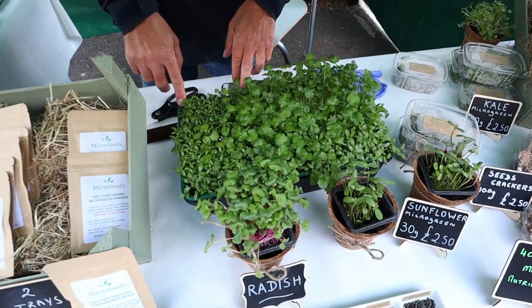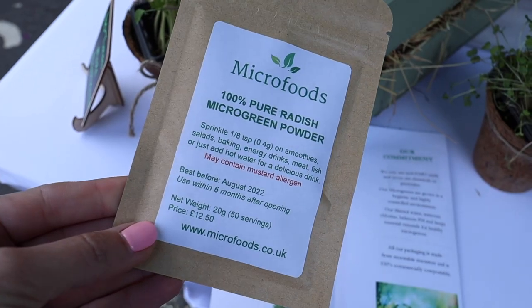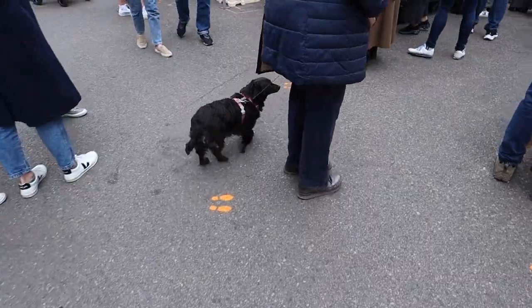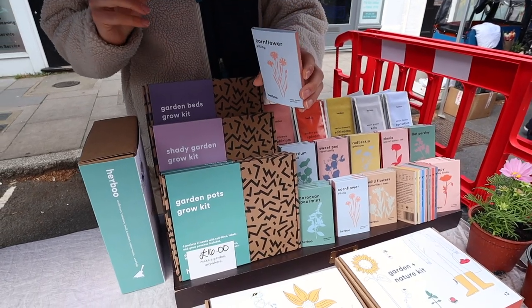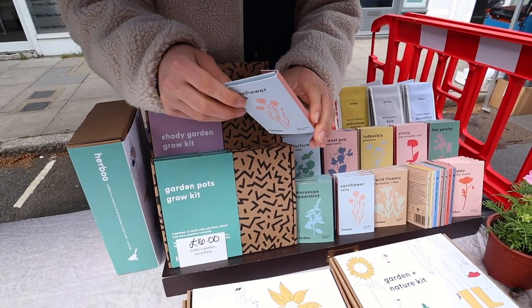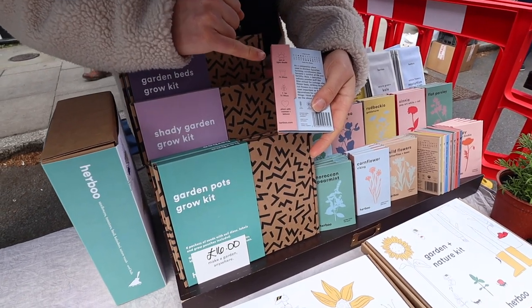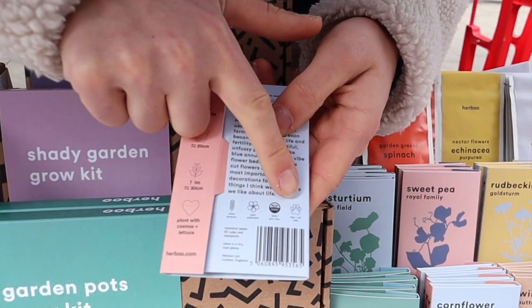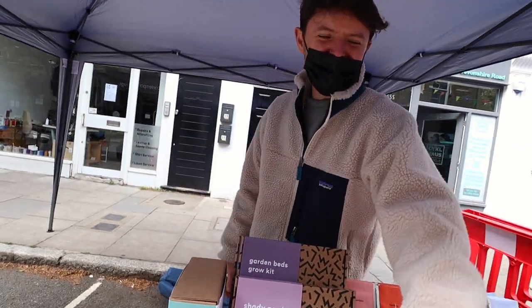Here you've got the micro green coriander — a normal one and the micro green version. What's happened is they're 40 times more nutritious than the grown vegetables. Each of our seed packets are designed to make it really easy to grow. You've got the light conditions, the pots, the plants, what to grow and when to grow it, including whether it's dog or cat safe. These ones are for kids, and these are for anyone.